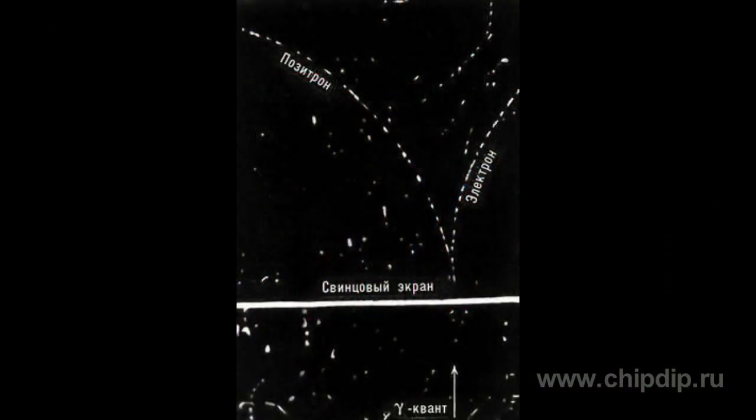The tracks of the particles are bent. Later, judging by their photographs, one can determine the speed and mass of a registered particle.